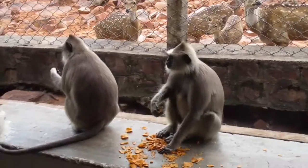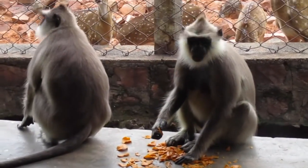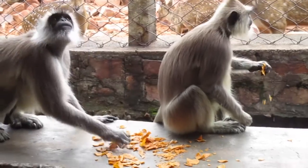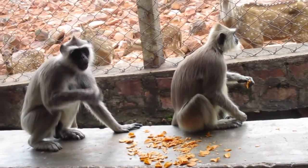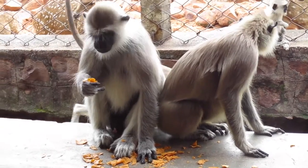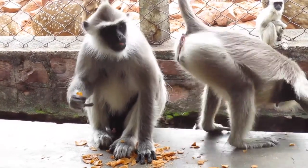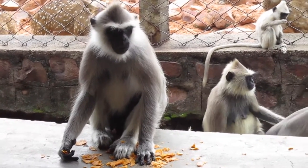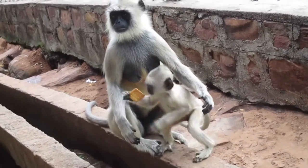Some monkeys live on trees, some live on land. The diet followed by monkeys varies based on their species. They may eat fruits, leaves, seeds, nuts, flowers, eggs, and small animals like insects and ants.